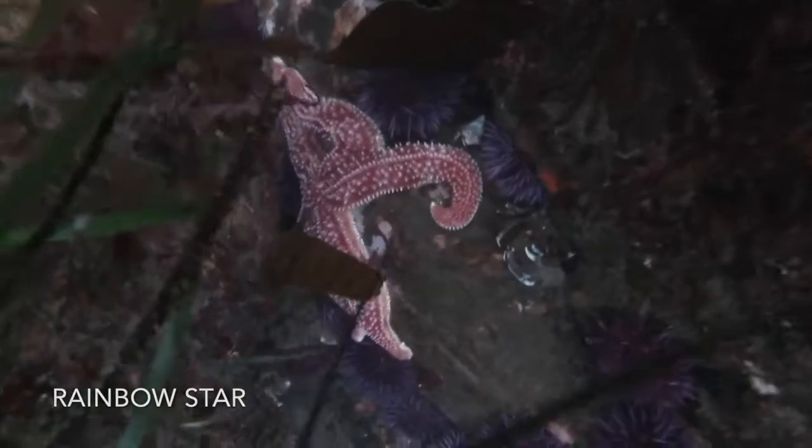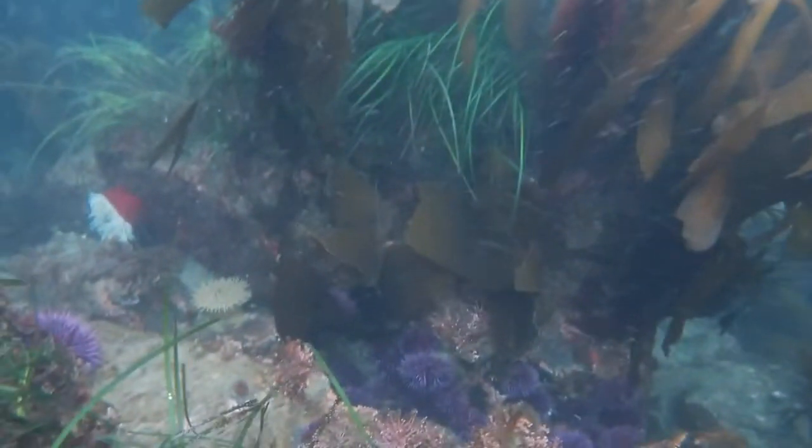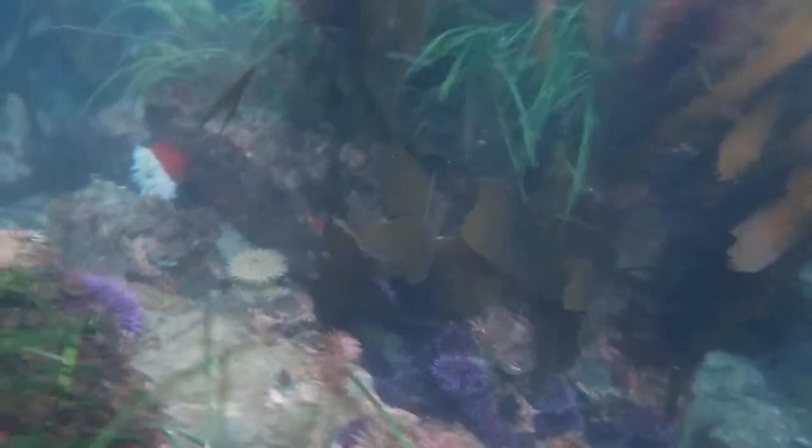Here's a beautiful rainbow sea star. Look at all this cool color — we've got that beautiful red anemone, the purple urchins, the green eel grass. Honestly this place was just stunning, the whole place.